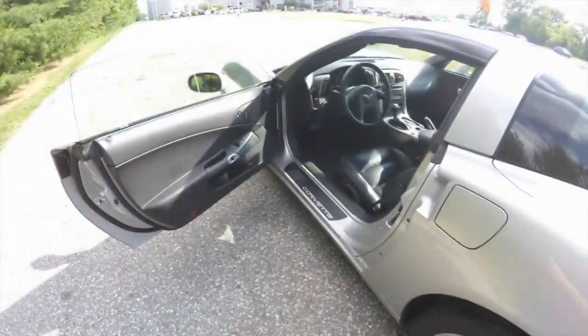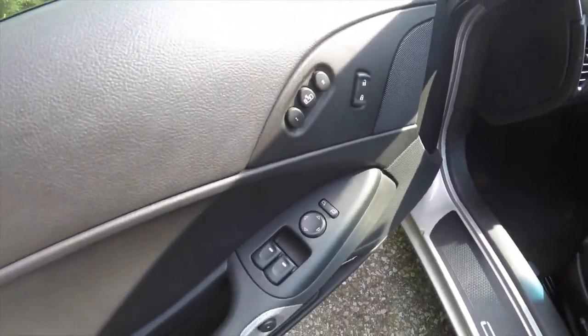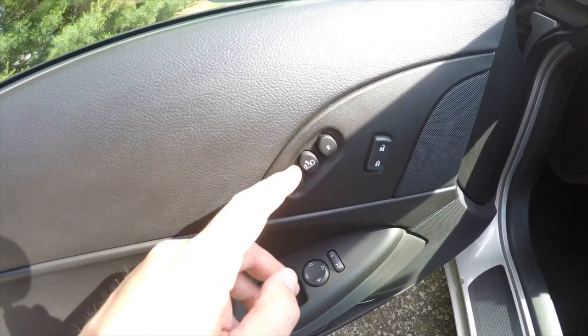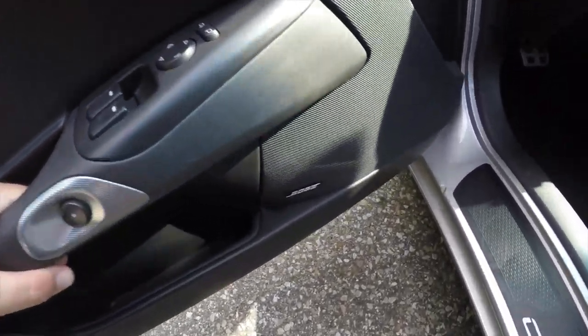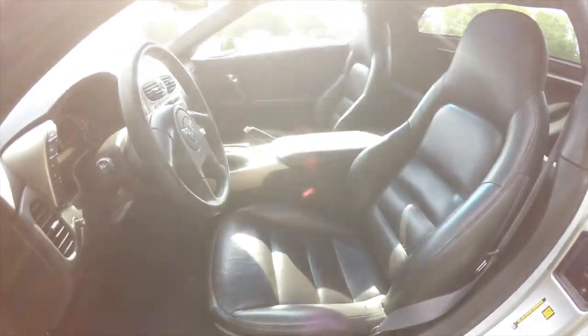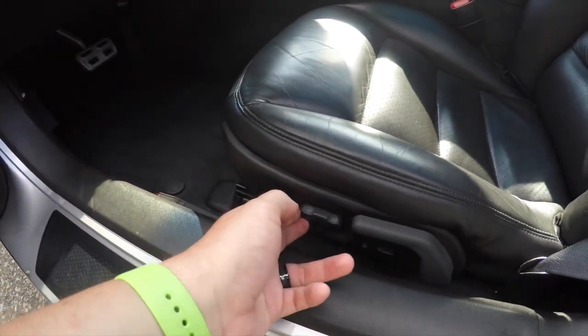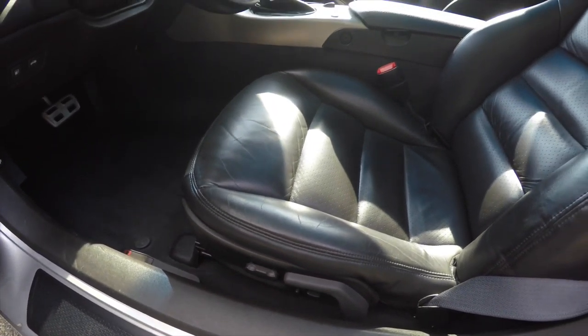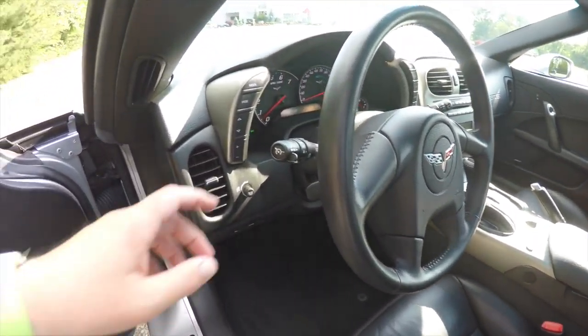Inside we have power mirrors, power windows, and power door locks. We've also got a two-driver memory with easy exit feature, remote door opener, and Bose premium audio system. The vehicle does have a six-way power driver's seat with adjustable lumbar support and manual seat back adjust.